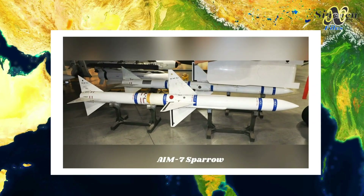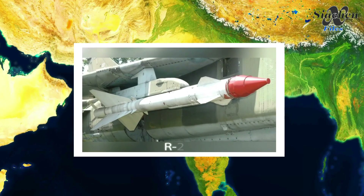NATO's AIM-7 Sparrow is an example of the Fox1 type of missile, and the Russian equivalents are the R-23, R-27, etc.